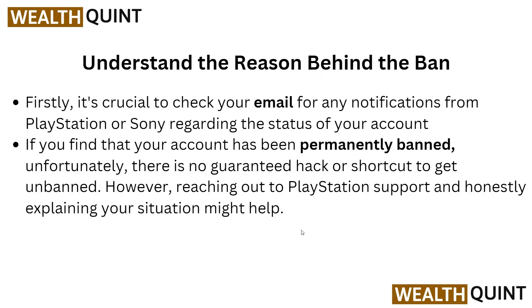First, we have to understand the reason behind the ban. It's crucial to check your email for any notification from PlayStation or Sony regarding the status of your account. If you find that your account has been permanently banned, unfortunately there is no guarantee or shortcut to get unbanned.